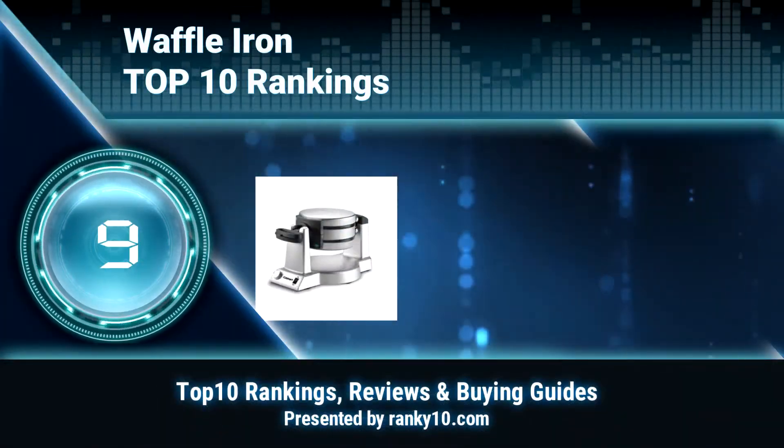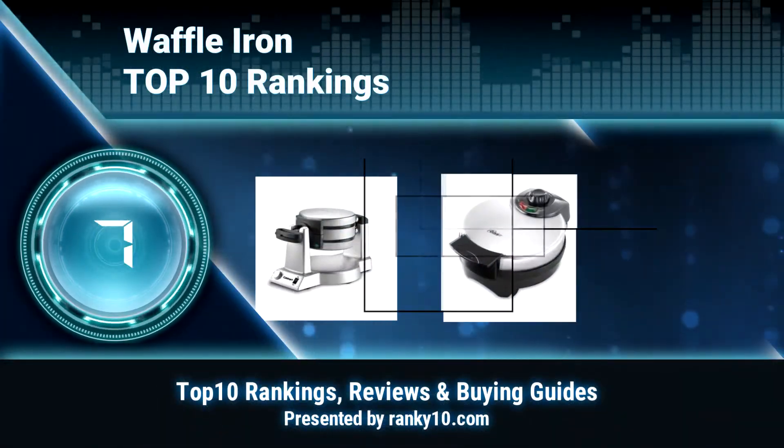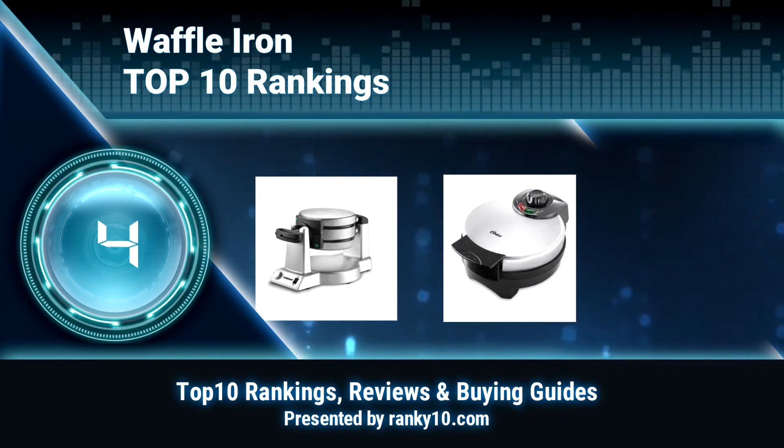Welcome to Ranky 10 Video Rankings. We announce the Top 10 Rankings of Waffle Iron. Let's get started.